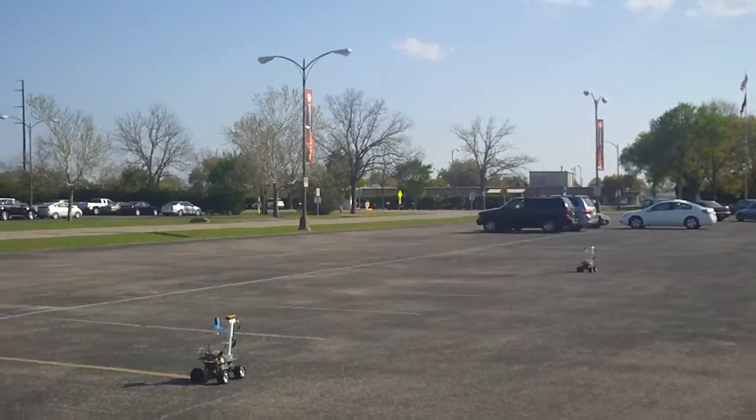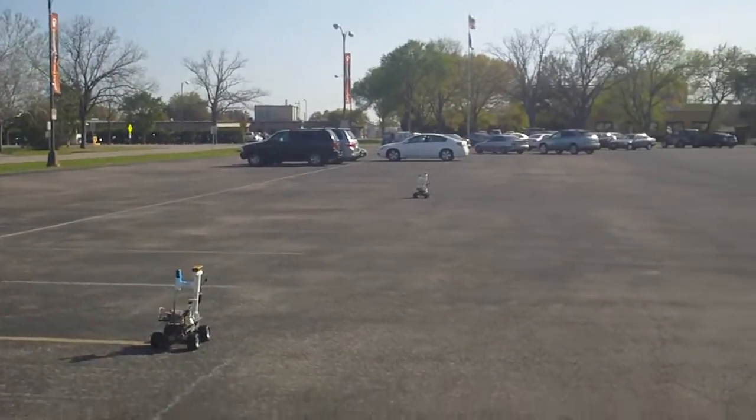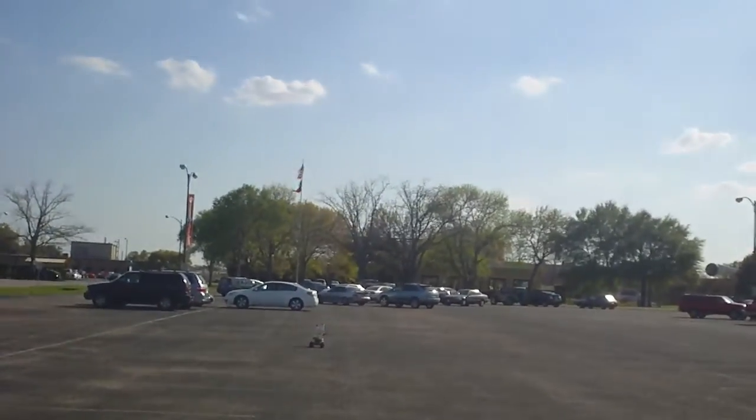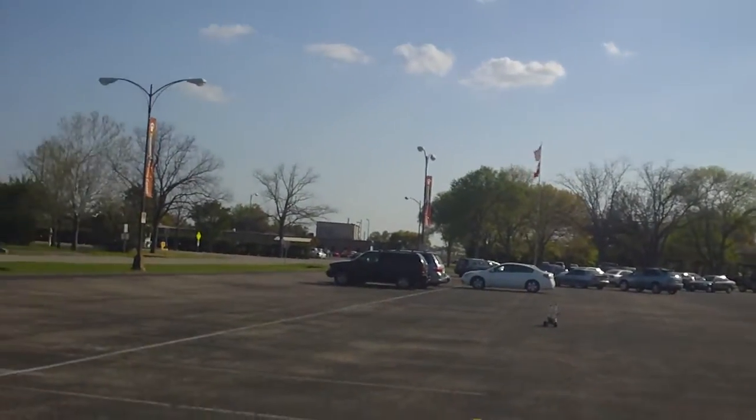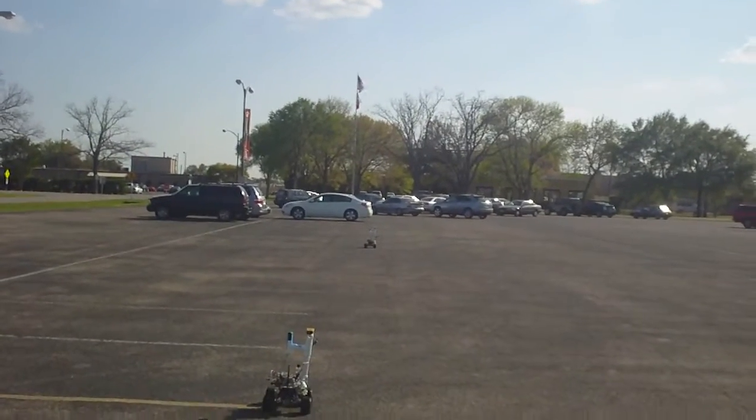This is Wincoop — it is driving slowly down the parking lot. We made it go slow so that it can try to get as many beacons as possible. Note that it is continuous though, so it's not like the previous experiments where the robot was stopped.